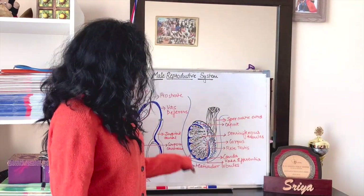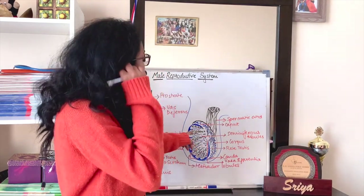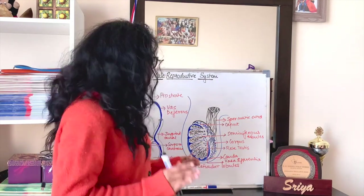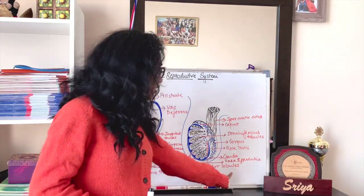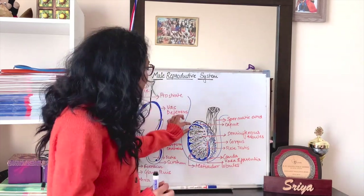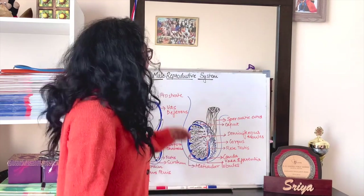This is a magnified version of the testis. As you can see, it is divided into about 250 to 300 testicular lobules. Each division you see represents one single testicular lobule, and in each testicular lobule there are about one to three seminiferous tubules.